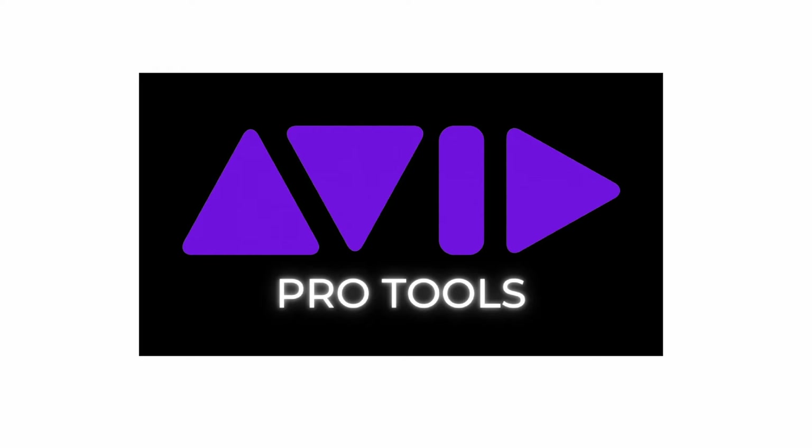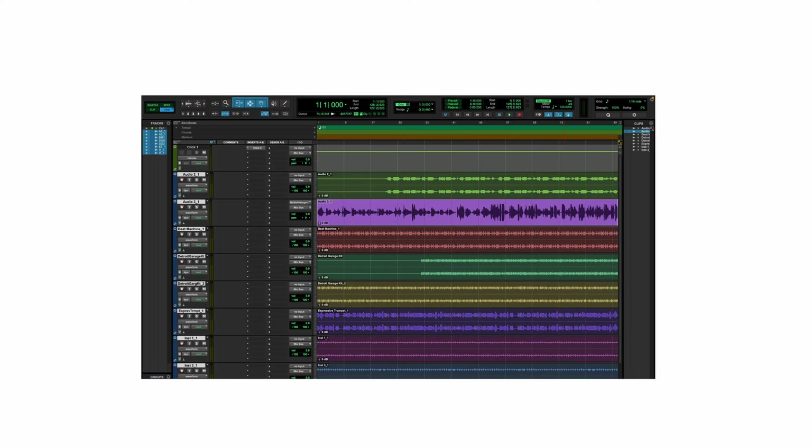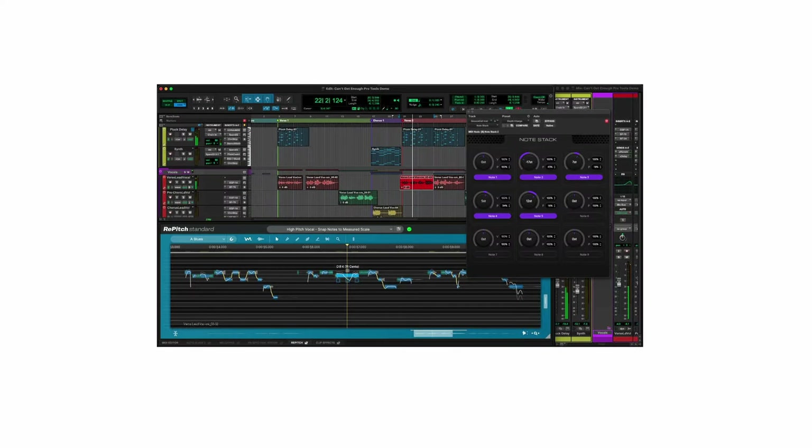Pro Tools has a highly professional interface with advanced editing and mixing capabilities, making it a top choice for sound engineers and studios worldwide. It's frequently used by industry veterans in music production and film scoring, with notable users including producers for Adele and Queen.